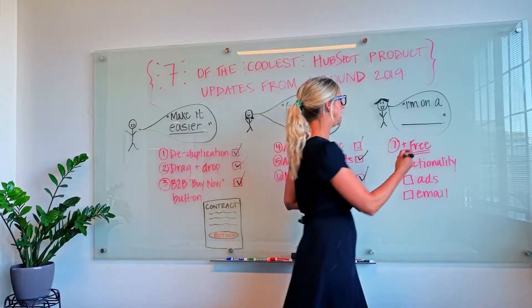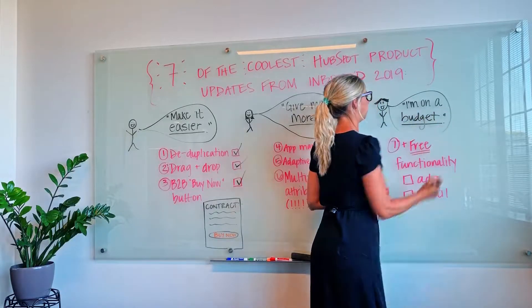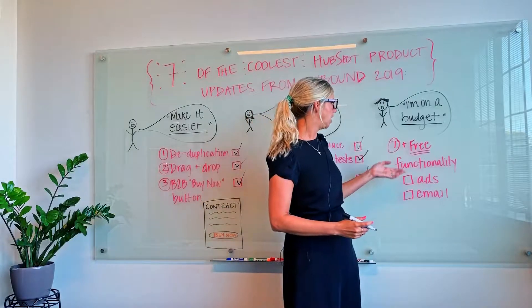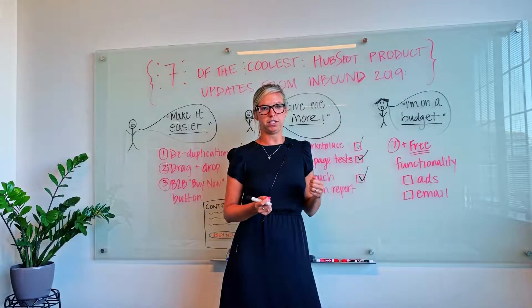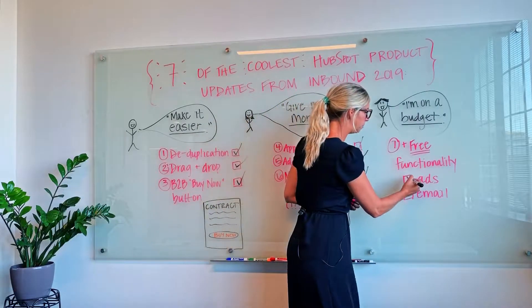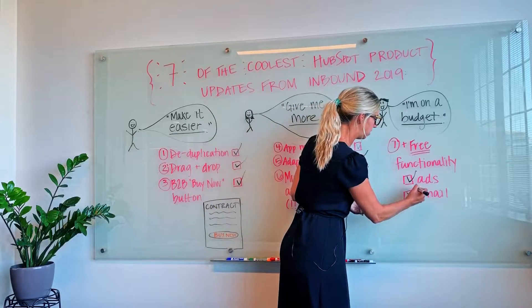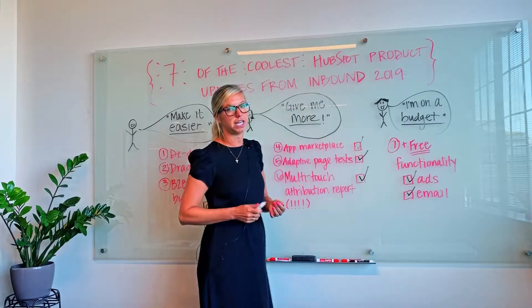Finally, they wanted to make sure that HubSpot was going to be able to scale with growing businesses and meet the needs of users who are on a budget. That means they added even more functionality to the free level of the CRM, including up to $1,000 a month in monthly ad spend and the ability to send 2,000 emails a month with some of the highest deliverability on the planet.